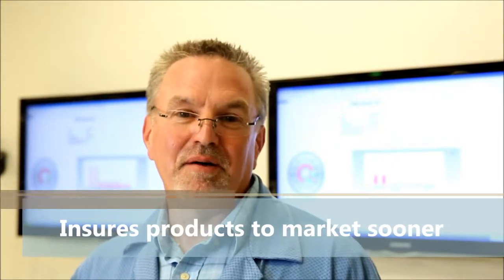My name is Donnie Smith. I'm project engineering manager. I've been with General Micro Circuits for 27 years.